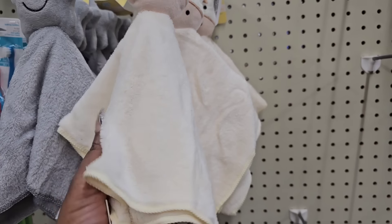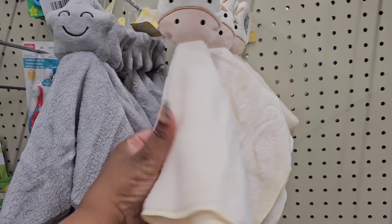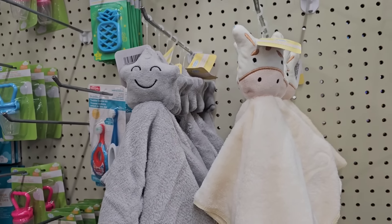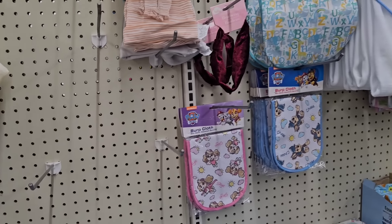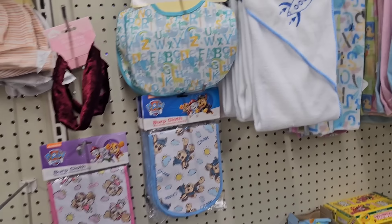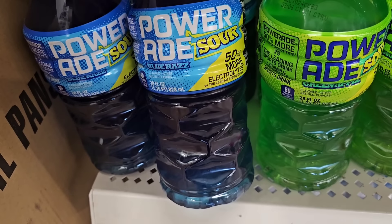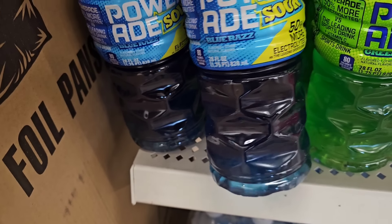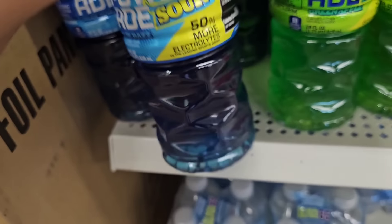I ended up picking up the co-wash as well. I can't believe they have these security blankets — they are just the cutest, and the quality feels really really good. Really nice baby section, guys — a lot of options for baby shower gifts.